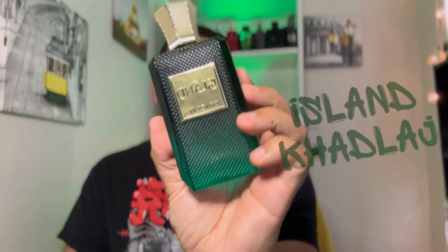Welcome back to another episode of Attack of the Colognes. The fragrance we're going to be reviewing today is called Island by the House of Cud Lodge. The first thing I'm going to start off by saying is that I believe I picked up this fragrance at the wrong time.